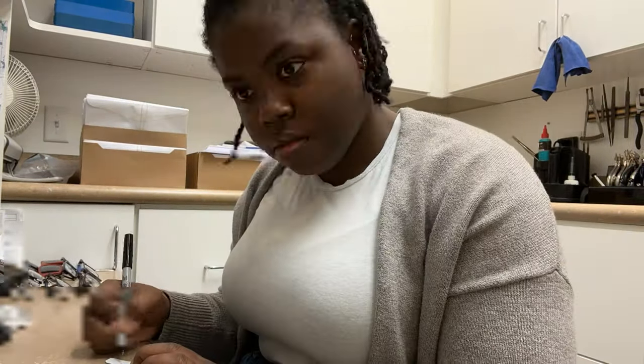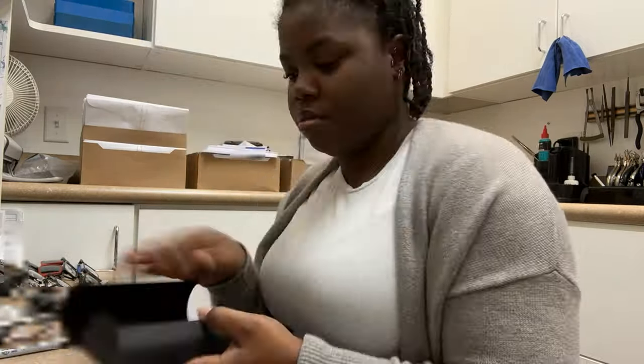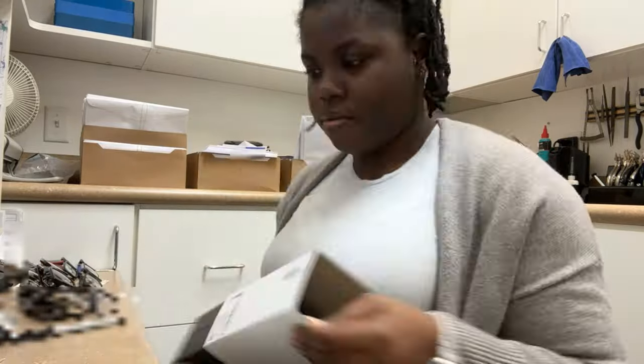Finally, to wrap things up, I have some interviews with my co-workers where they talk about what they do. Hopefully that gives you some insight about the positions available at private practices like ours and what you can get into if you're interested.